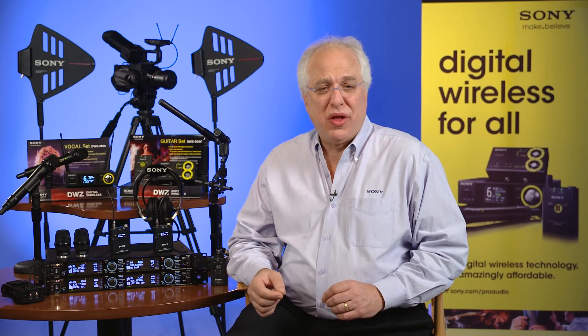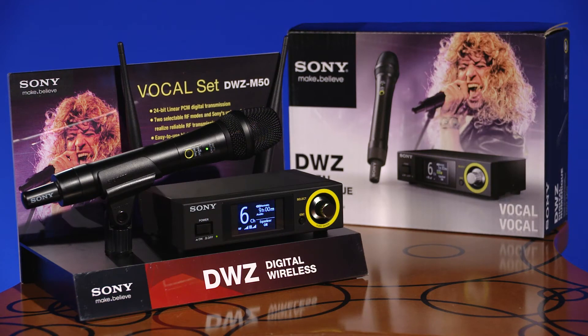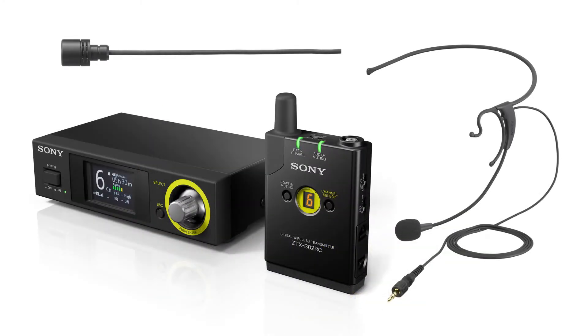We've recently introduced four packages in the series. Two are for musical and vocal performance: the DWZ-B30GB guitar set and the DWZ-M50 vocal set. And two packages are for presentation use, including corporate, classroom, houses of worship, and government applications: the DWZ-M70 speech set and the DWZ-B70HL presentation set.